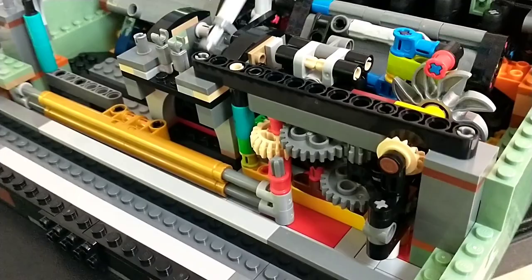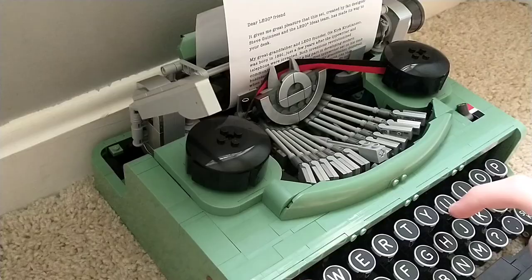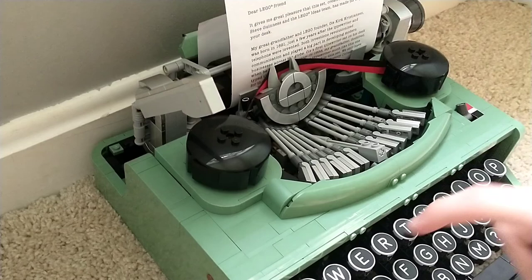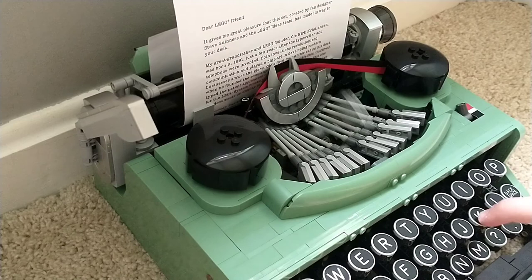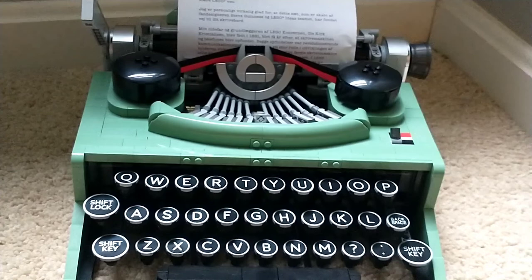It is an absolutely flawless function. The Technic mechanics are incredibly complicated — tons of gears and little Technic pins — and it's super fun to build and see how the entire thing comes together, because in the end it builds a working typewriter, which is something you do not see every day in LEGO. It works flawlessly; I haven't had any problems with it breaking down. You just have to be gentle with it because of the insane mechanics on the inside.